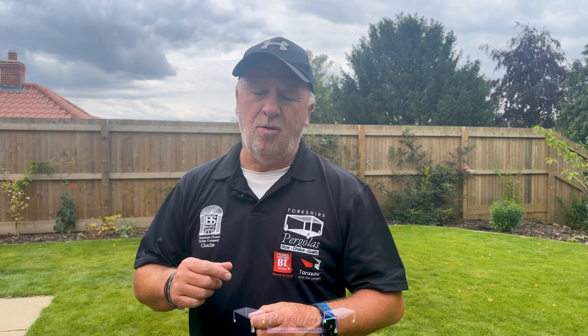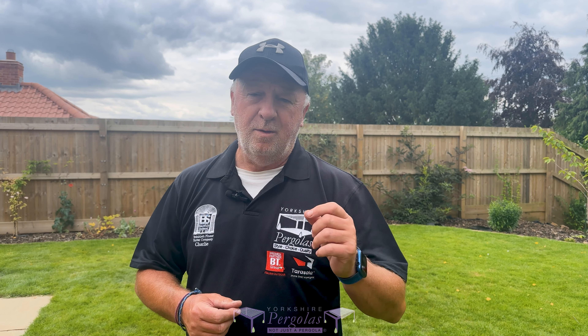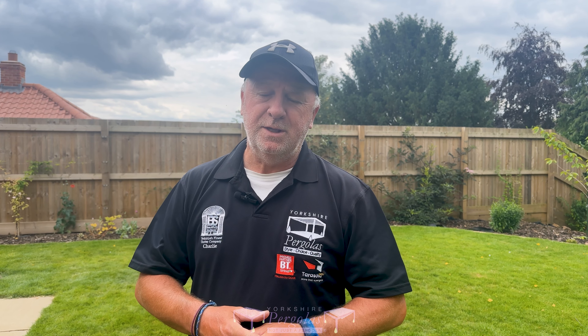If you want to know any more information or you want to get in touch with us, either go on our website, yorkshirepergolas.co.uk, or give us a call on the number there. We'd love to hear from you, and please share the videos if you like them because we only do them to give you insights.